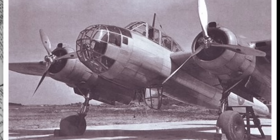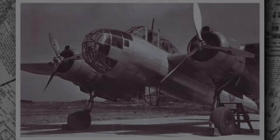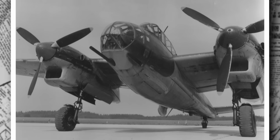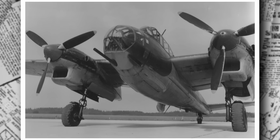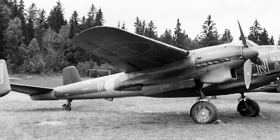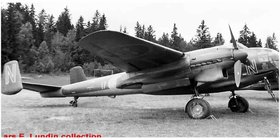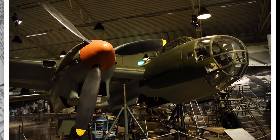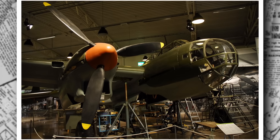Powering this machine are two SFA STWC-3 radial engines, each delivering 1,100 kW (1,475 horsepower). These engines, built under license in Sweden, drive three-bladed VDM 33 propellers, giving the Saab 18A a top speed of approximately 575 km/h (357 mph) at altitude — fast enough to outrun many contemporary fighters. The aircraft carries 1,700 liters of fuel (374 imperial gallons), enabling the long-range missions critical for reconnaissance.